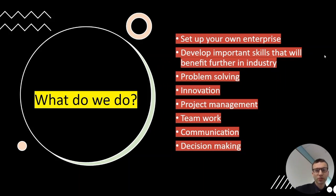These are the types of skills that you'll apply to the subject area. You'll get the chance, especially in component two, to set up your own enterprise and you'll learn skills like problem solving, innovation, teamwork, communication, and decision making. You get more flexibility in component two where you get to create your own business.